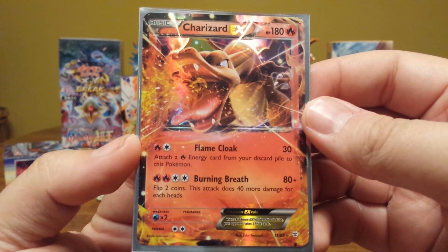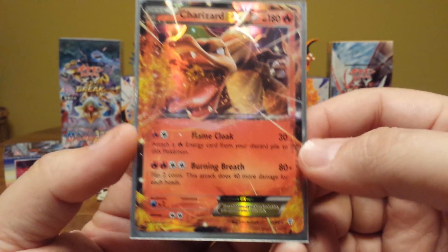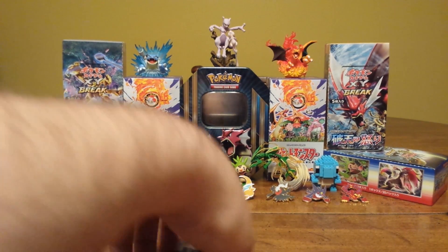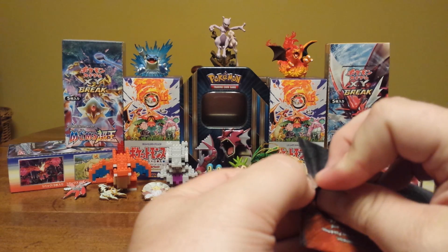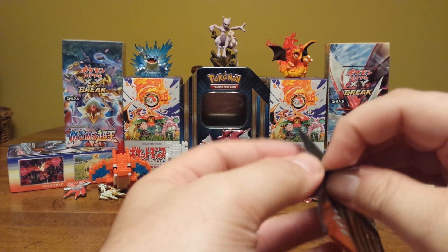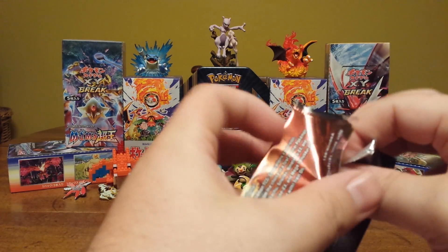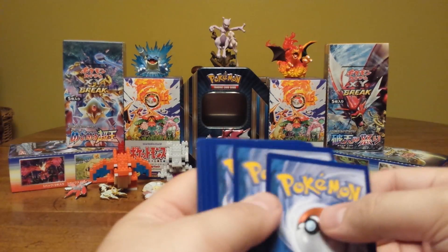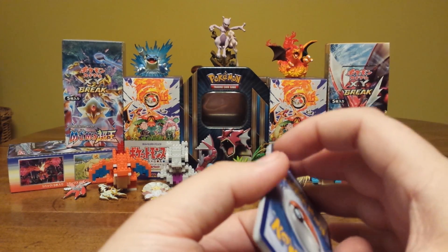Very nice pull nonetheless. I do not have this Charizard. I do have Mega Charizard. I think I'm also very close to completing the Generations set, which was honestly my goal as far as sets go — to complete this one first, since it was pretty much being released throughout the year product-wise. I definitely thought I would have a chance to complete this set and I have to be very close.